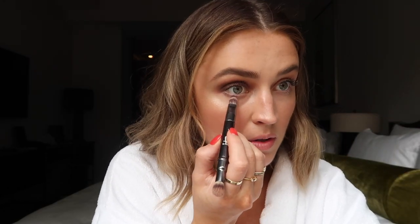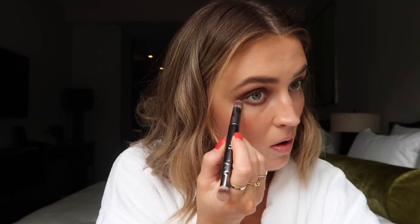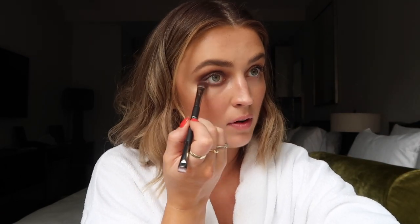Then I'm also going to take that same mixture of two shadows underneath the lower lash line. I'm taking it pretty far down — I want this to be quite smoky. I'm just dipping into that Sunrise warm shade and blending that over top.